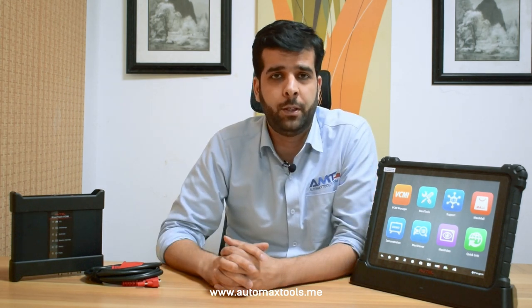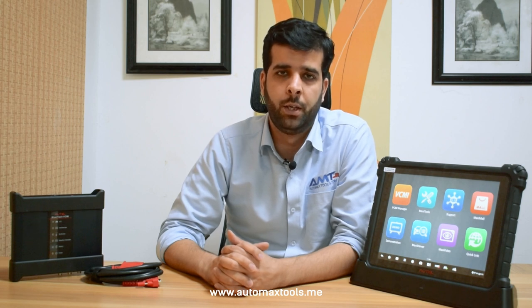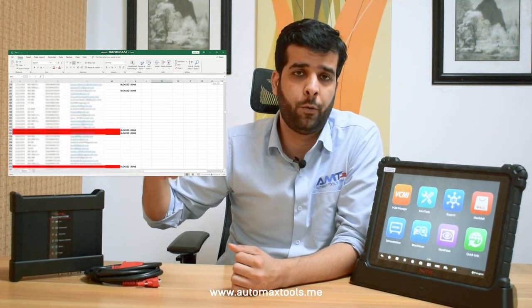From October 1st, Autel's server has started to block all devices that are sold inside the UAE from unauthorized sellers, or that are brought into the UAE from another region. As you can see, we have the complete list of devices — over 800 serial numbers — and some of them are already blocked.